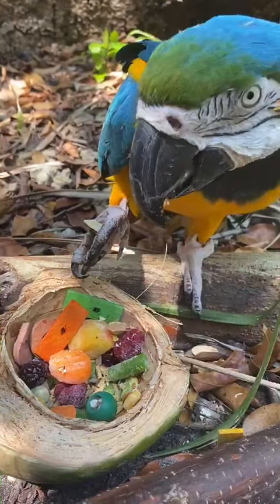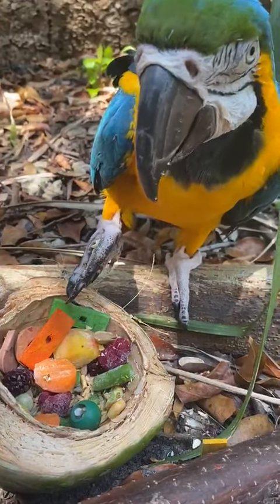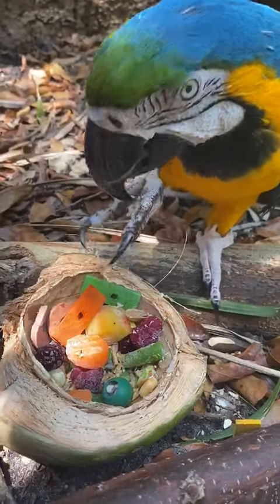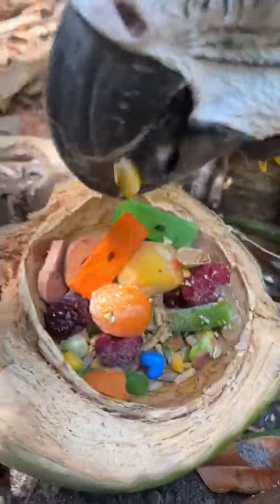Is that delicious? Yes. Well, we're gonna go ahead and finish enjoying this beautiful bowl of yummy treats. Aren't we? Yes. Good boy.